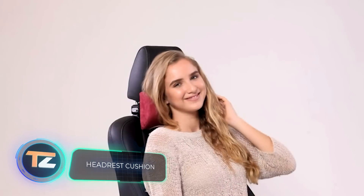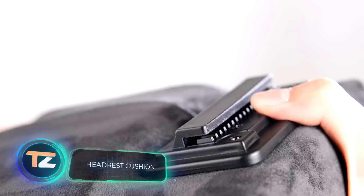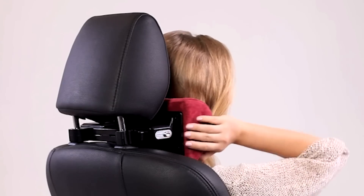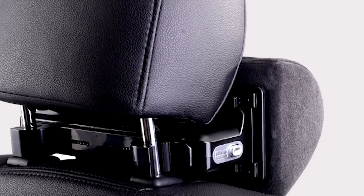Headrest Cushion. You can use this seat accessory to relieve strain on your spine during a long trip. It is a cushion that can be adjusted to fit people of different heights and builds. With regular use, the optimal support provided by the cushion eliminates pain in the neck and back. The price starts from $38.